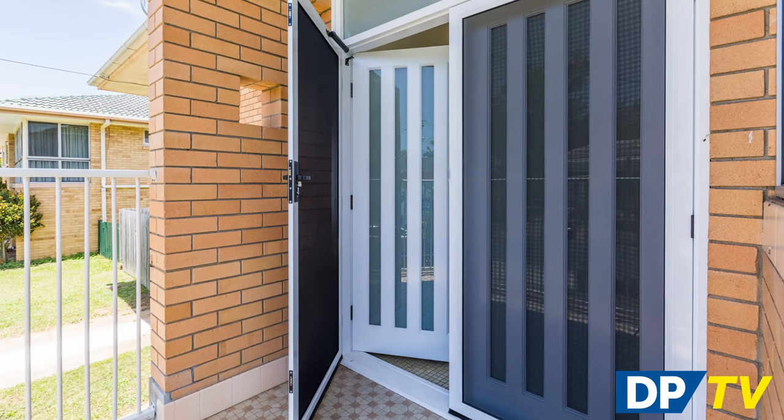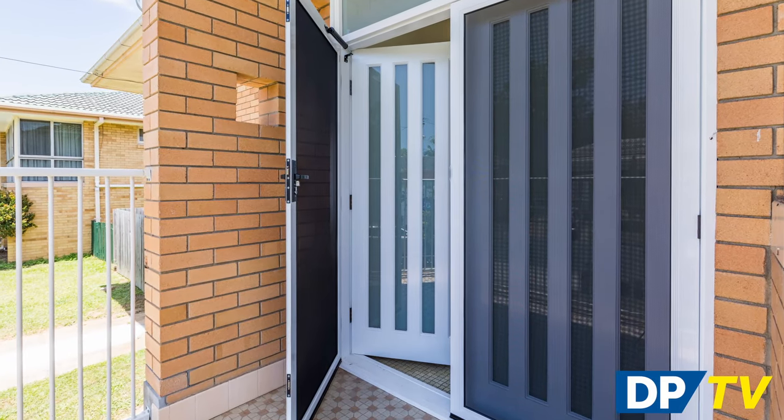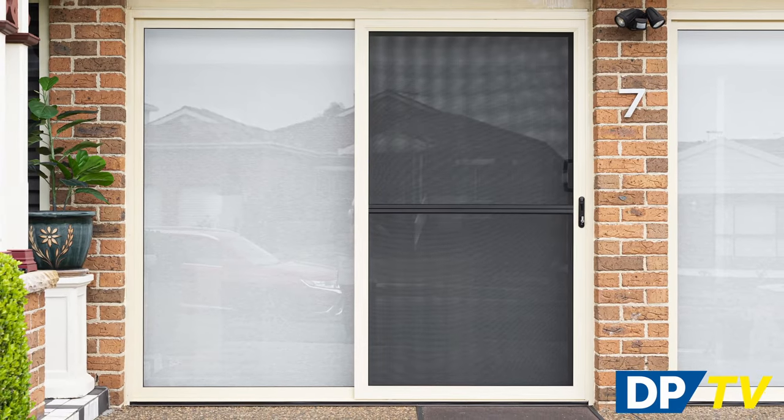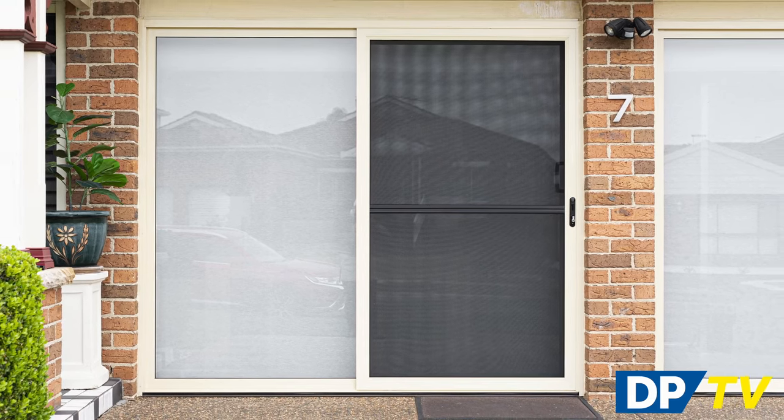Some of the most common screen door options include the standard hinge door that is installed onto the existing door frame if the profile will allow it, and opens outwards. The other is for sliding doors that open onto a patio or decking area, and these sliding screen doors are installed onto the existing tracking system.